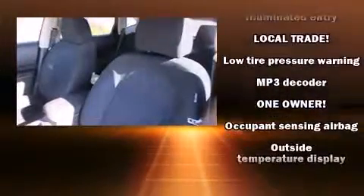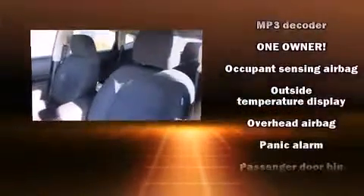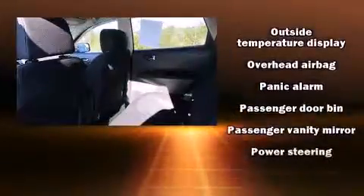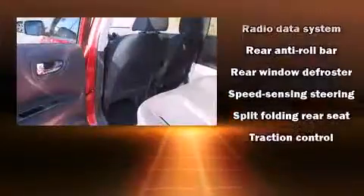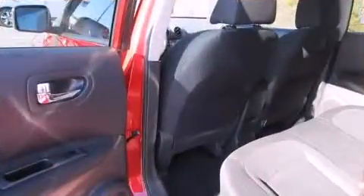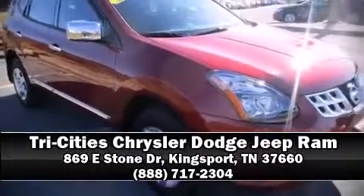Additional safety features include traction control, anti-whiplash front head restraints, a security system, and four-wheel disc brakes with ABS. Brake assist technology provides extra pressure when applying the brakes. Stop by our dealership or give us a call for more information.